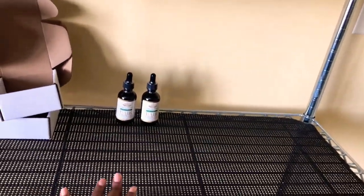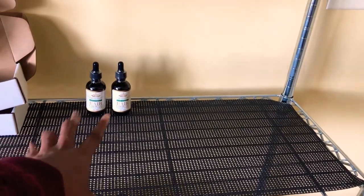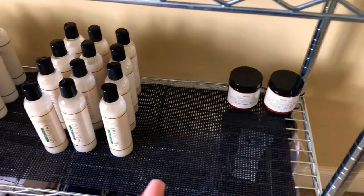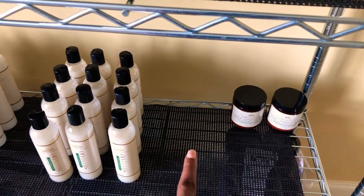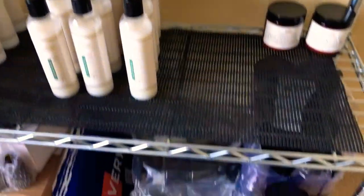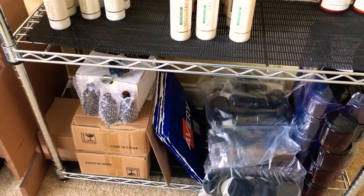This whole area before Black Friday was full of my hair growth serums. These are my extra strength hair growth serums — all I have is two left. This side was all of my regular strength hair growth oil and all of them are gone. Down here was my conditioner — this section was my 12 ounce conditioners and this side is my eight ounce conditioners. I have two eight ounce conditioners left, and these are my empty jars and bottles for my hair growth serum.